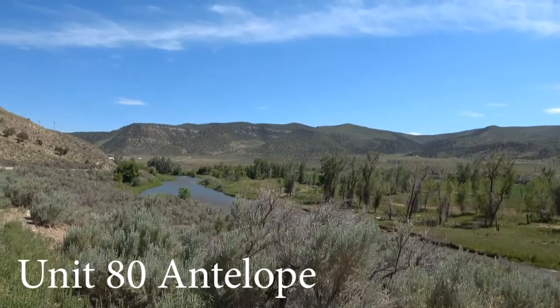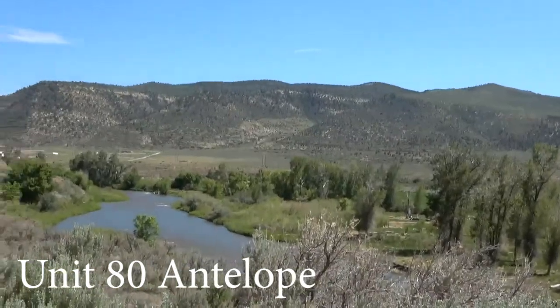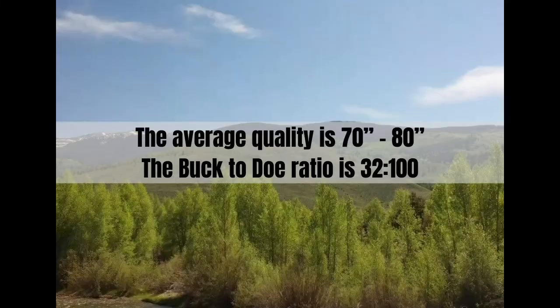Unit 80 provides an antelope's perfect habitat with its vast tracts of grassy prairie land and ample water supply. The average quality is 70 to 80 inches and the buck-to-doe ratio is 32 to 100.